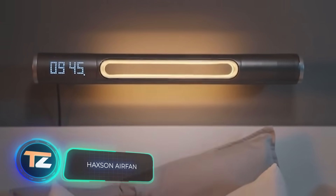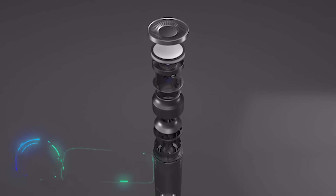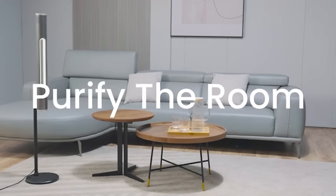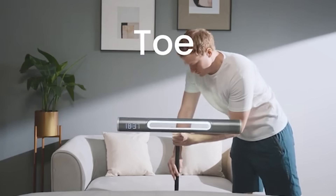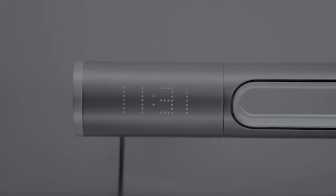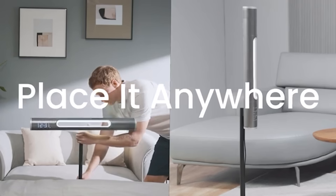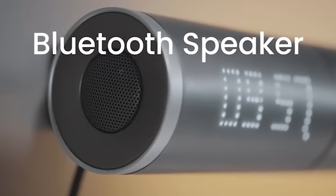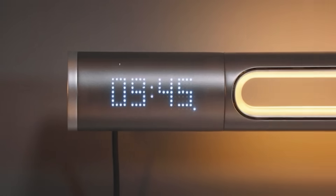Haxton Air Fan. Improving the quality of sleep, creating a comfortable climate in the room, displaying the time, illuminating the room and playing music are just some of the tasks that can be performed by this amazing device. The developers explain that you have to place it in the room where you spend the most time. It can be hung on the wall or placed on the floor on a special long stand. Haxton works as a fan that simultaneously removes dust, allergens, germs and foreign odours, partly with the help of a built-in UV lamp.